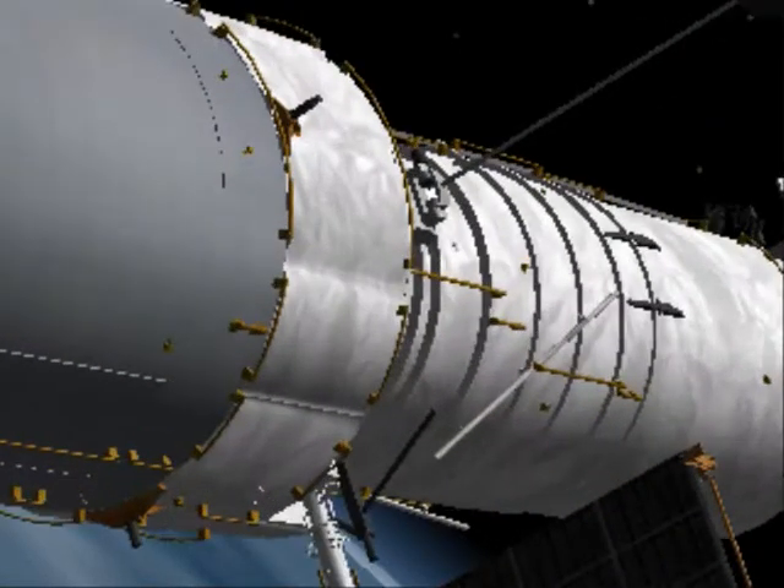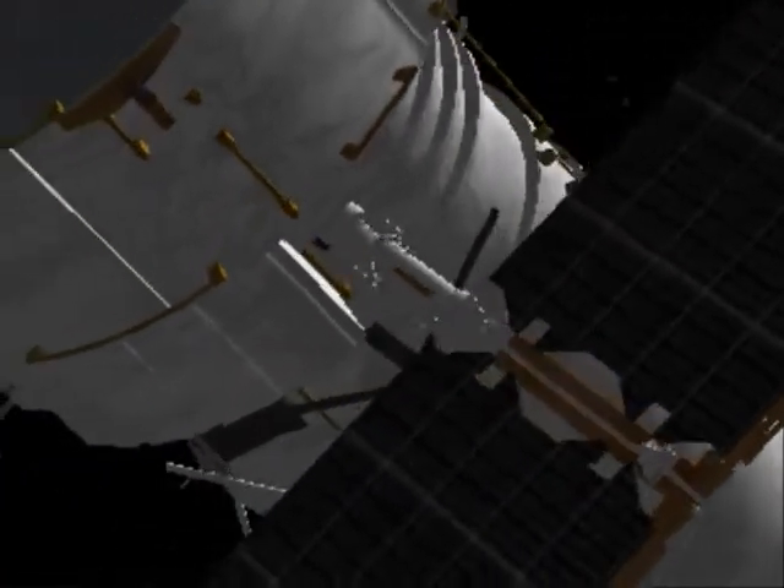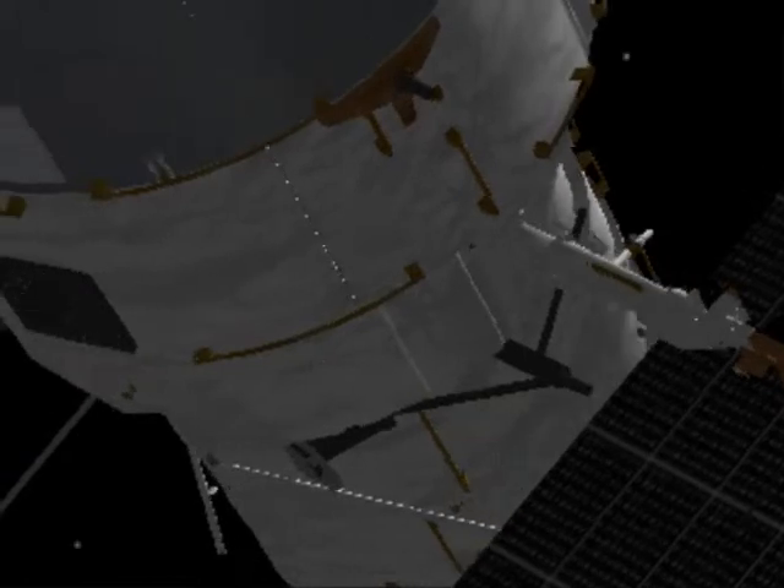The HST is one of NASA's great observatories, along with the Compton Gamma Ray Observatory, the Chandra X-ray Observatory, and the Spitzer Space Telescope.